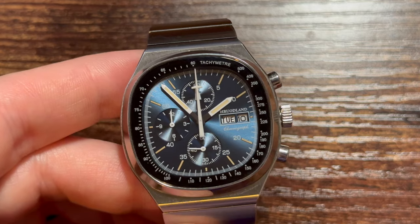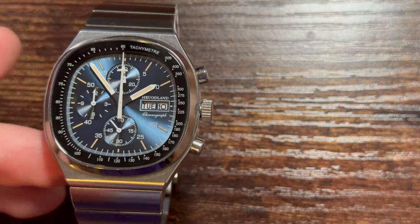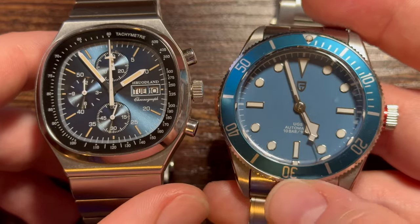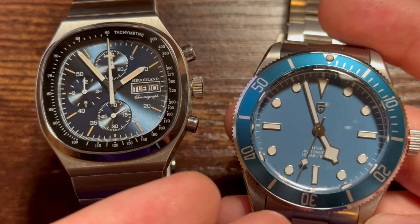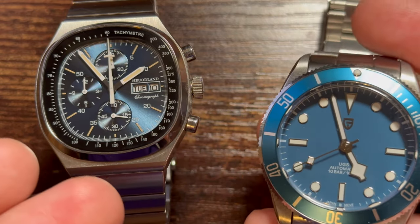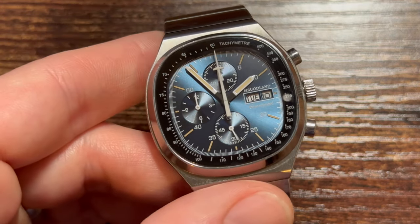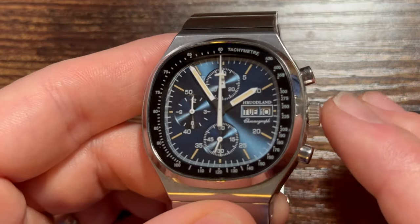Omega will likely never sell this watch again. Compare that to the Pagani Design Speedmaster homage, which I think is a little too on the nose, or the Pagani Tudor — a Pelagos Black Bay type homage — which really doesn't need to exist because you can still buy a Tudor today. That's closer to what I'd consider a knockoff watch. There are enough differences legally that it's not a knockoff, but I like the spirit of the Hrudeland chronograph.